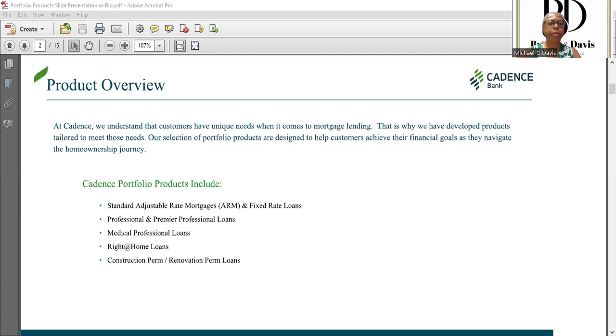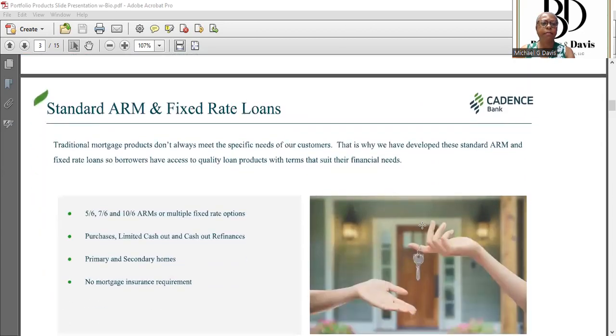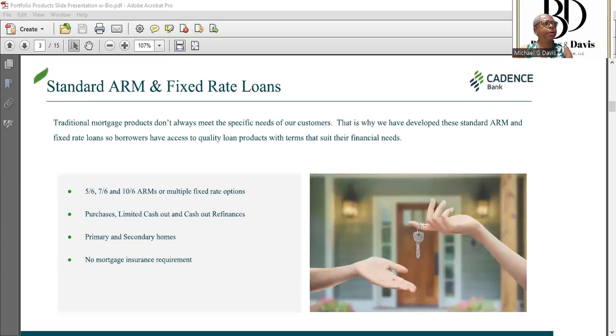That special rate right now is the daily rate minus 0.375 percent. Last year the program was so popular that we ended it early on May 31st. So if you know any doctors wanting to buy a home, have them give me a call. We also have our Right at Home loans — one of our signature products for low to moderate income borrowers — and then construction to perm and renovation to perm loans.